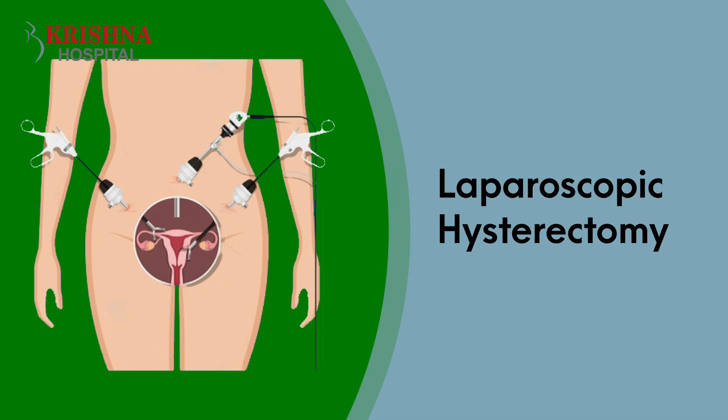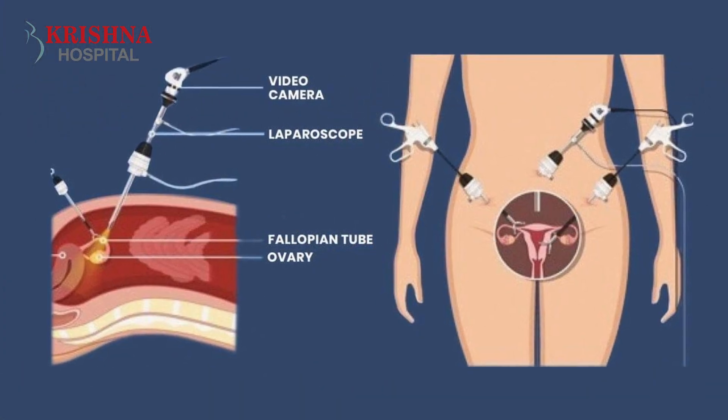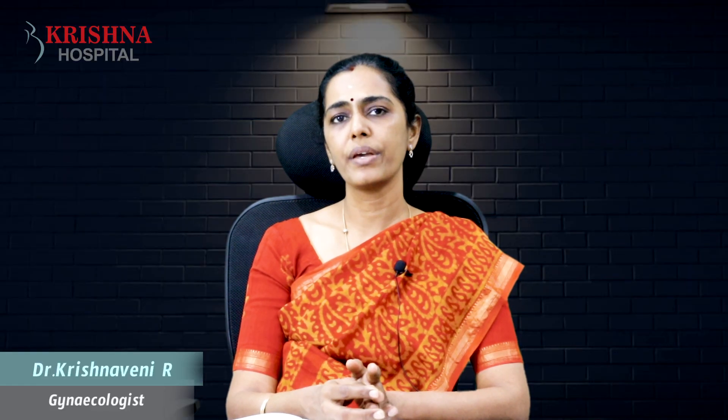The third type is a laparoscopic hysterectomy. If you can't do vaginal hysterectomy, we can use a laparoscopy — we can use a camera. After the operation, it is completed as a laparoscopic hysterectomy.